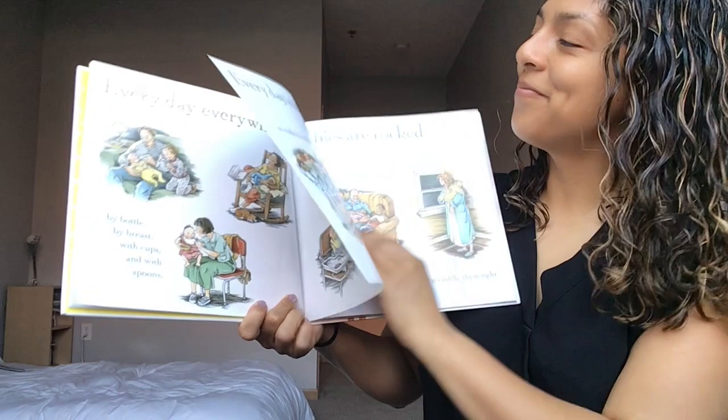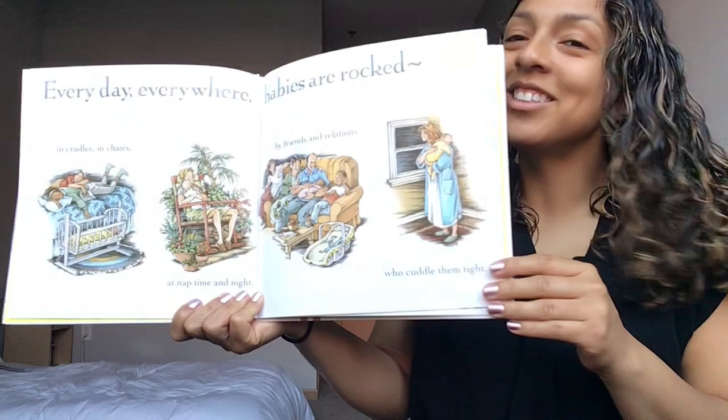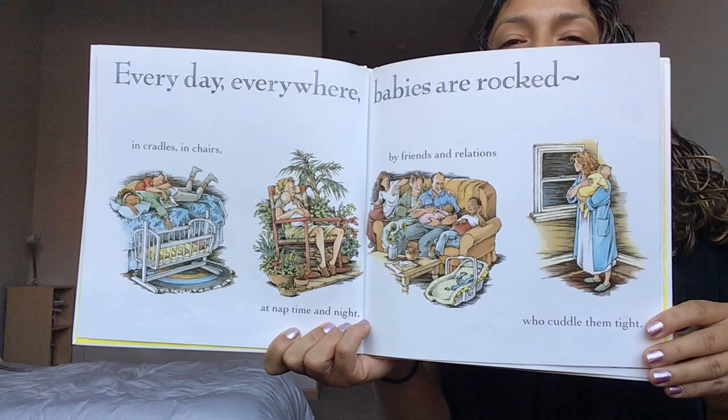Every day everywhere babies are rocked. In cradles and chairs, at nap time and night, by friends and relations who cuddle them tight. Getting cuddled. Turn that page.